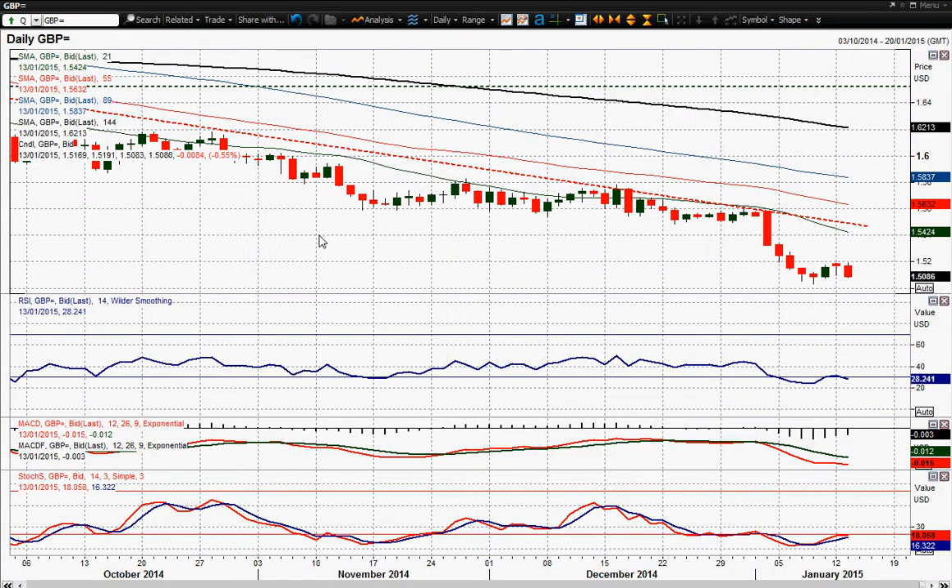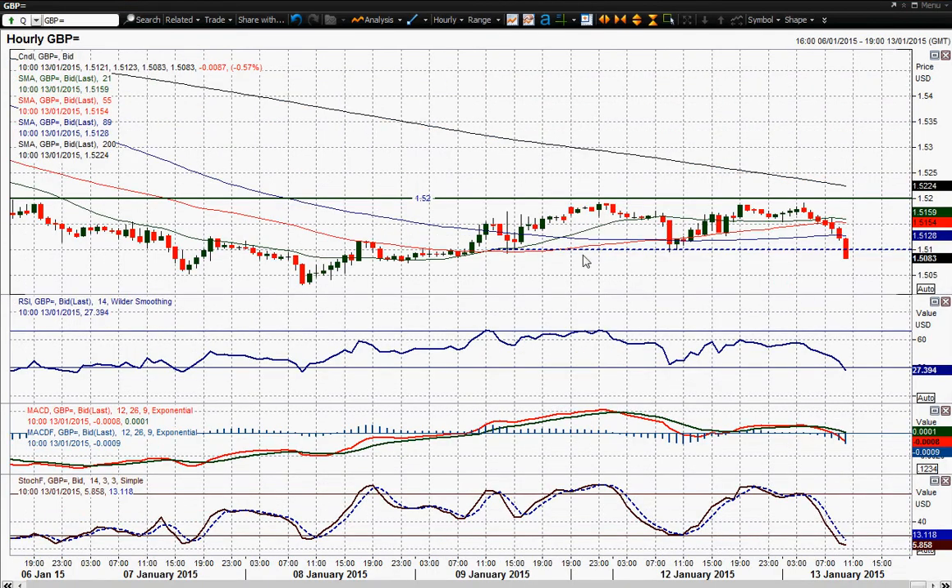We've just had this UK inflation data that's come out and UK inflation has dropped — and dropped hard. 0.5% on the inflation figure; it's actually dropped by 0.5% as well. It's well below the 0.7% expectation that the market had. The UK disinflationary spiral continues and I reckon this technical rally that we've had on cable is now well and truly out of the game.